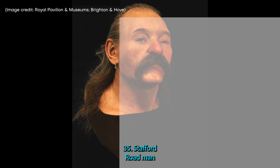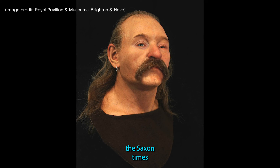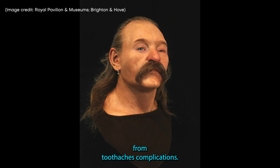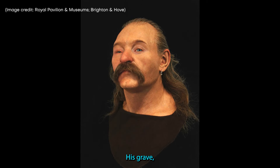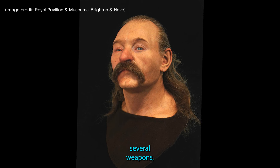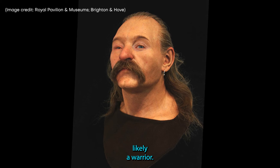35. Stafford Road Man. Robust and muscular, the Stafford Road Man lived during the Saxon times, about AD 500, and likely died from toothache complications. His grave, located in Brighton, England, contained several weapons, including a knife in his right hand, which indicates that he was likely a warrior.